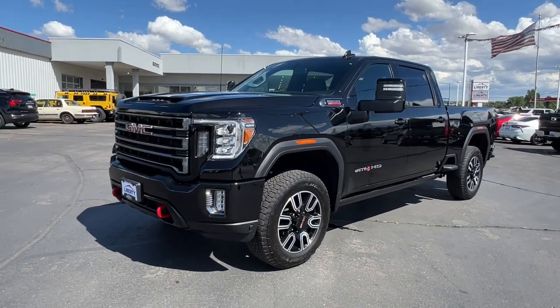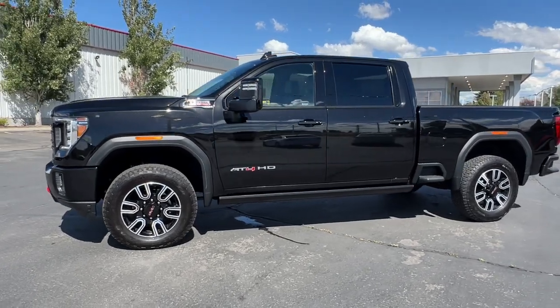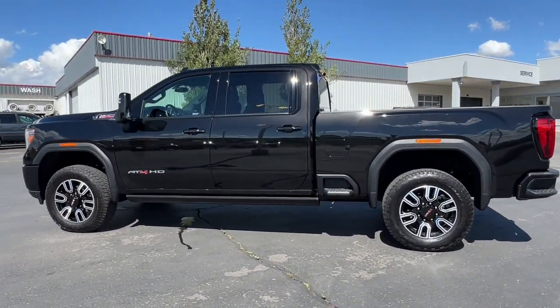This could be the car for you. The 2023 GMC Sierra. With less than 10,000 miles on the odometer, this vehicle provides excellent value.